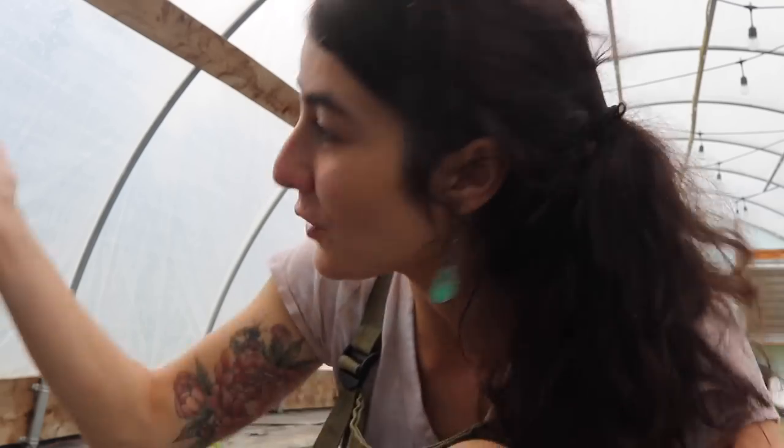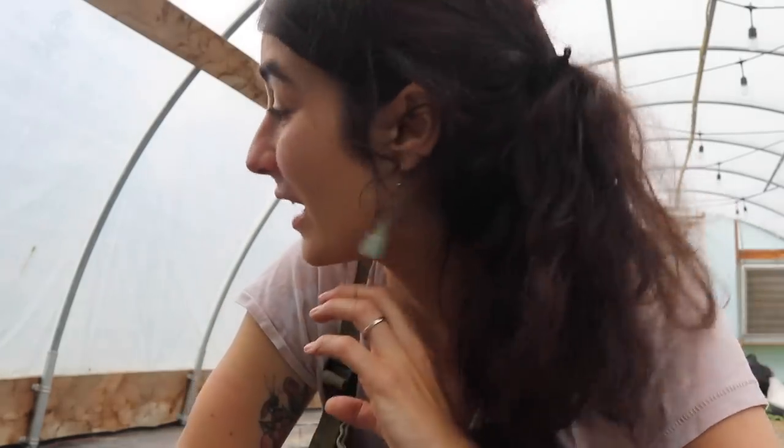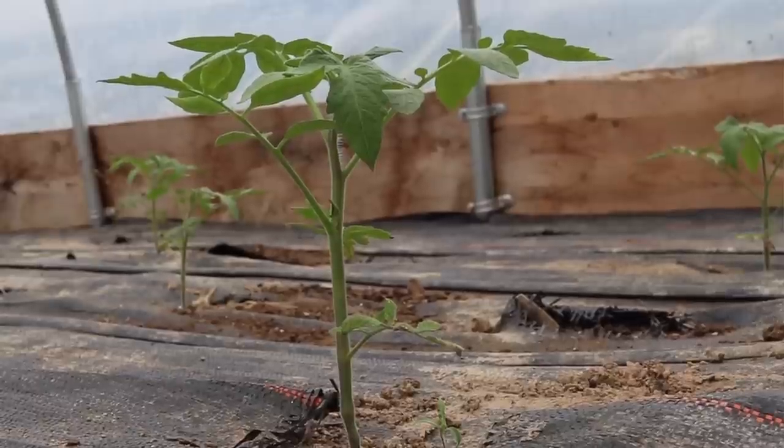A few weeks ago my mom and I got caught in a pretty big thunderstorm up here in the high tunnel, and of course it's raining again. But I wanted to come check on the tomatoes — they are actually doing really, really good and they look a lot better than when we put them in the ground. When we planted them they were starting to look pitiful and root-bound, but they are very happy up here now.